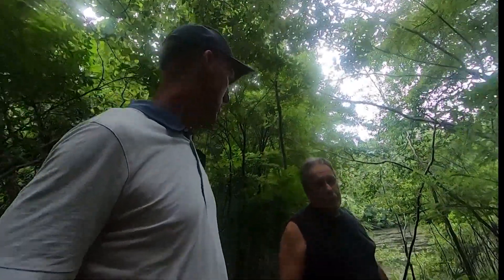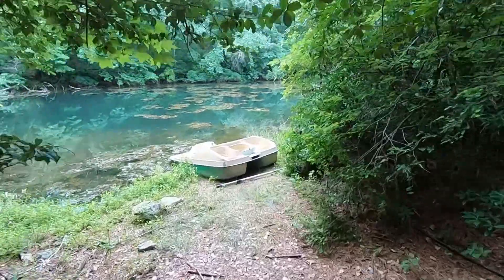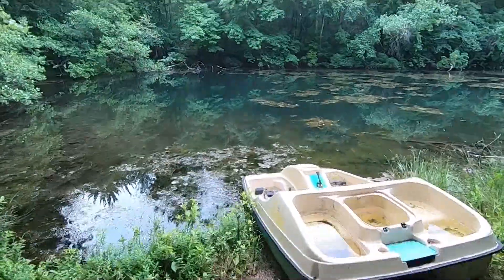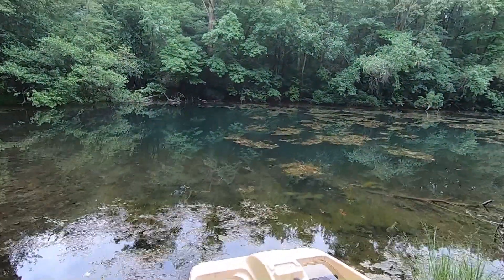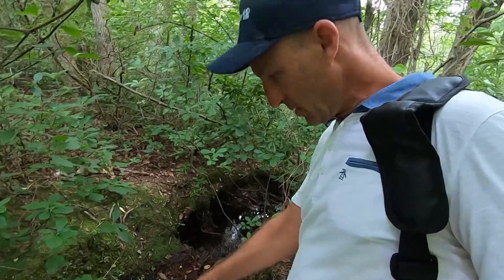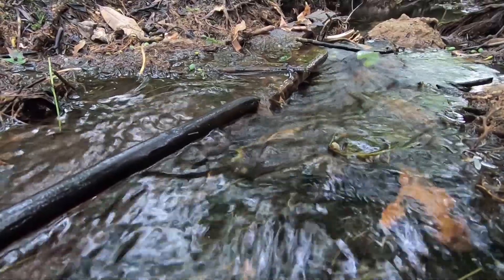A local resident named Joe saves the day and safely guides me to today's destination — a crystal-clear spring-fed pond that was recently determined to be the source of the Cooper River, which empties into the Delaware at Camden, 16 miles away. There it is. This is the spot. It's a little trickle of a stream coming out of the pond.